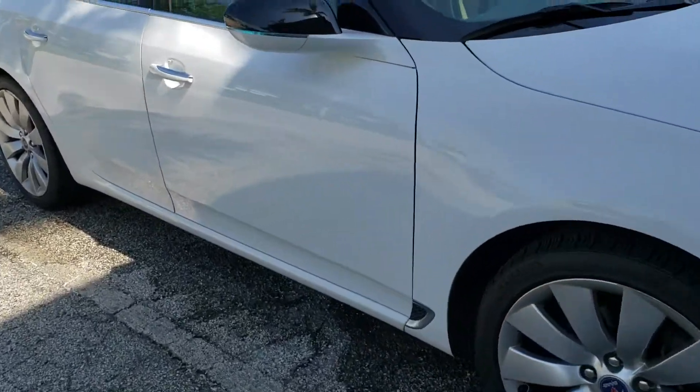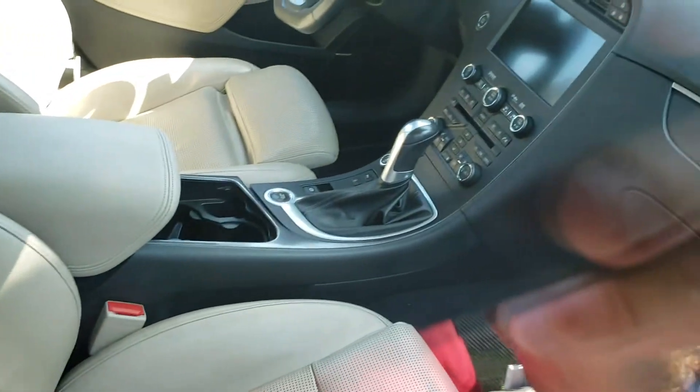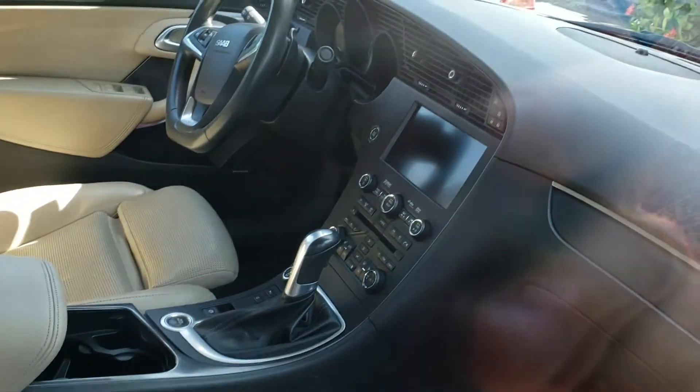I don't have a key — the car's key is upstairs — but you can see inside it's super, super clean. It's probably one of the cleanest 9-5s on the whole continent right now.